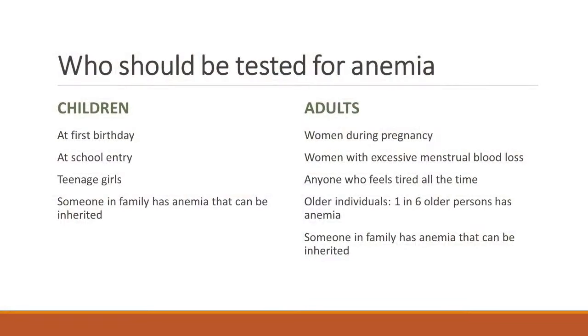We think anemia is a really big problem and people should be routinely tested for it. Who should be the target for testing? Every newborn, when they reach one year of age, is supposed to be tested by pediatricians. At the time of school entry — and especially in teenage girls — and anybody who has a history of anemia in the family that may be inherited should be tested. And in women and adults, it's important to test for that too.